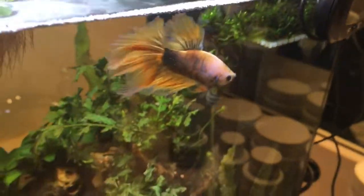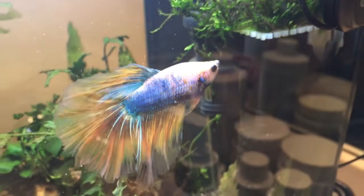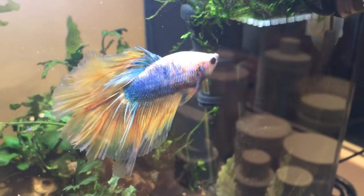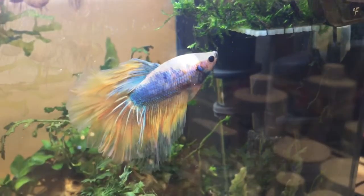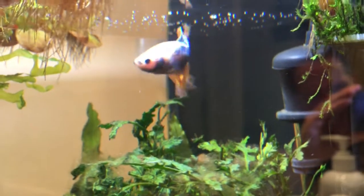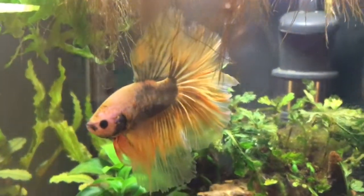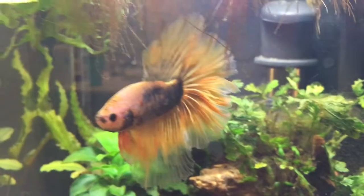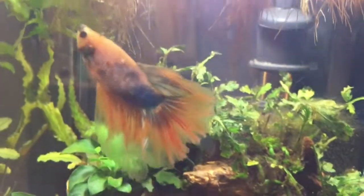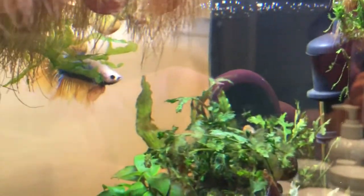None of it will sink to the bottom, which helps cut down on waste and pollution. I also feed Southern Delight as well as frozen bloodworms, and it's fun watching him do this.